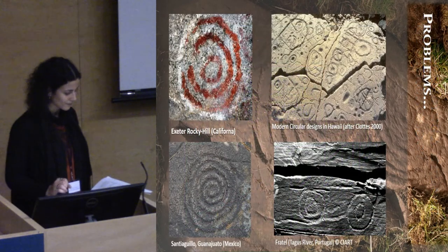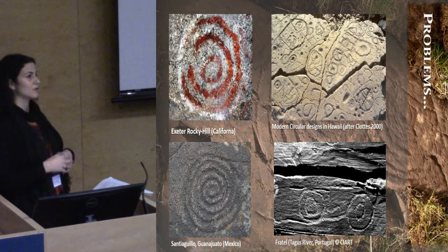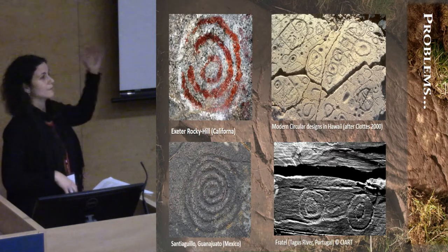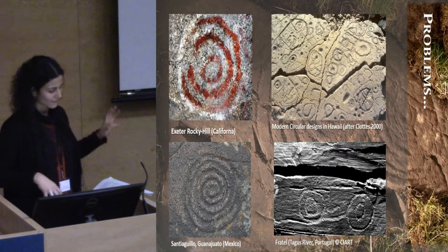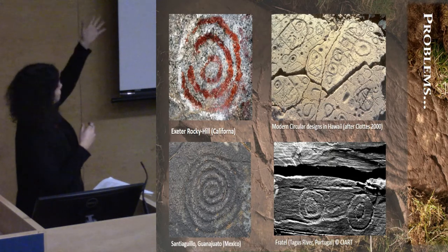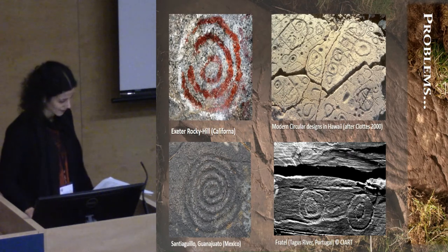The problem with this is that they're very simple motifs — circles, cut marks which are widely used extensively everywhere, and spirals. Obviously we have them in other parts of the world as well. The fact that we have spirals in Mexico and cup and rings in California does not make them all Atlantic. This is kind of obvious.